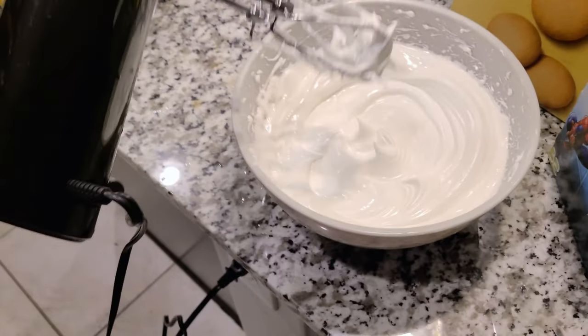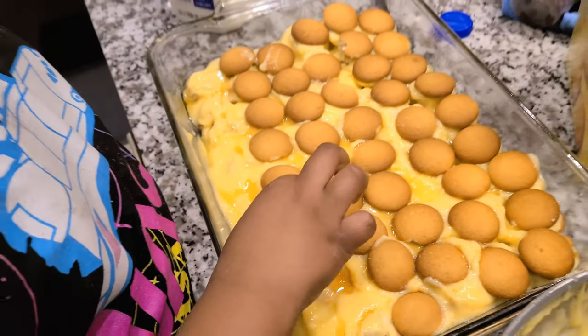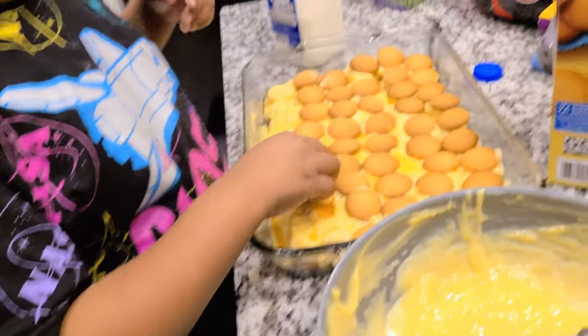Looking good — look at that peak on the meringue! I found out the hard way: when you're making meringue, slowly add your sugar. I just threw it all in and had to add more cream of tartar and a little bit of lemon juice — that's what helped fix the meringue. A little lemon juice, almost done with this layer.